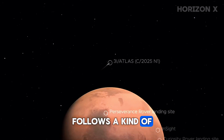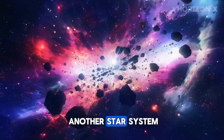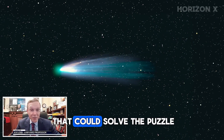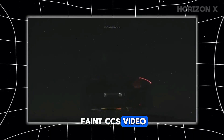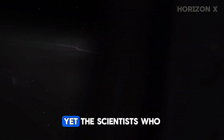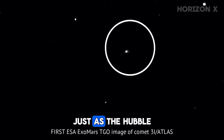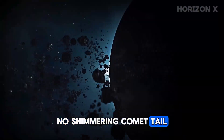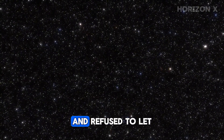Something about 3i Atlas refuses to behave. Every comet we've ever studied follows a kind of script: ice warms, gas vents, tail grows, applause from astronomers. But this visitor from another star system keeps ignoring its cues. It brightens when it shouldn't, it stays stable when it should wobble, and the one photo that could solve the puzzle — the HiRISE close-ups — still hasn't shown up. When ESA released its faint CASIS video, most people shrugged — a fuzzy dot drifting across black space, not exactly Independence Day material. Yet the scientists who processed those frames were ecstatic. The glow proved that Atlas was active, venting carbon dioxide just as the Hubble data suggested months earlier. The catch? The halo stopped there. No shimmering comet tail, no streamer of dust a million kilometers long. Just a tight sphere of gas, like someone had drawn a bubble and refused to let it burst.